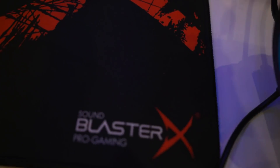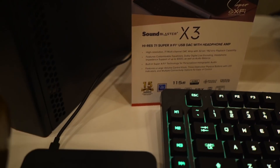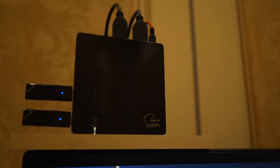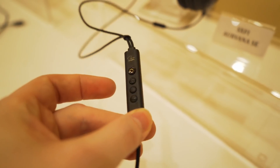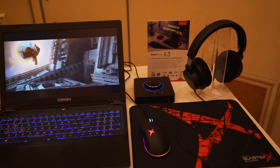We ended up sneaking into Creative's booth and I did not expect to encounter what we found. They have the new what they're calling Super X-Fi audio processing. I was actually able to get one of the amps myself to take home to start testing, and I've been listening to some music here. Super X-Fi is their audio processing system based on computational audio.